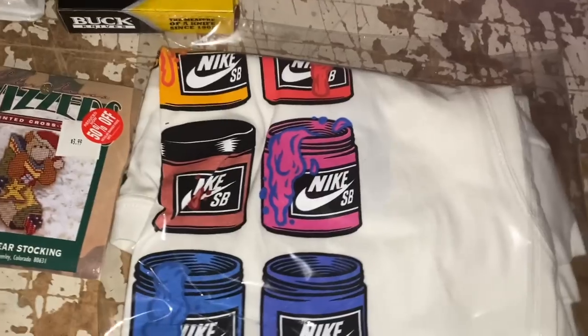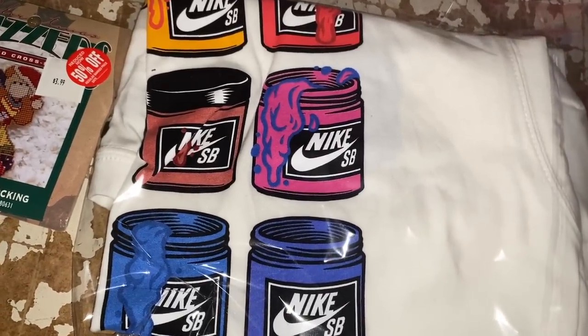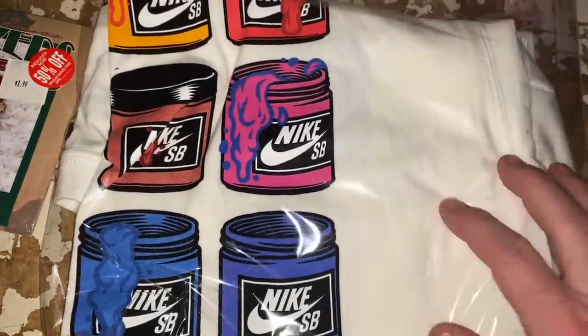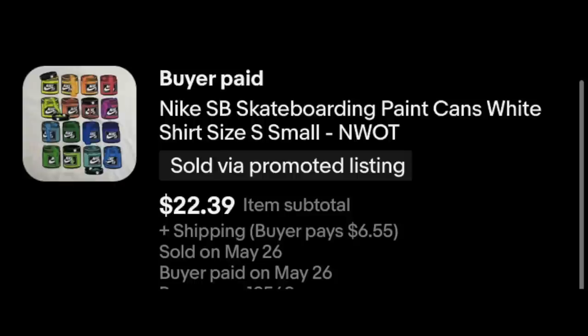I like this batch of sales. Here we've got a Nike skateboarding t-shirt — that's the Nike SB — and this thing is brand new, never been worn, very clean. $22.39 plus shipping. Paid $0.50. That's a winner.